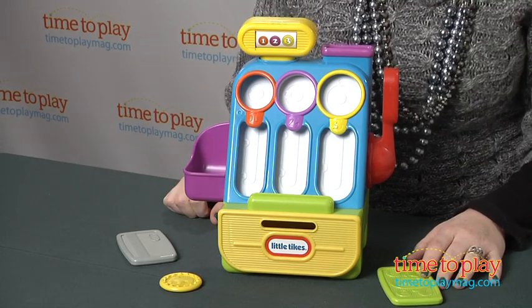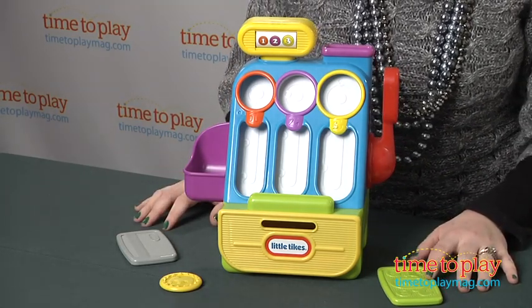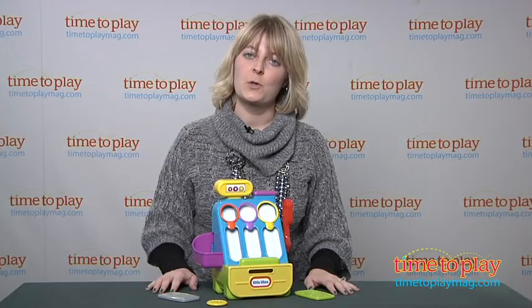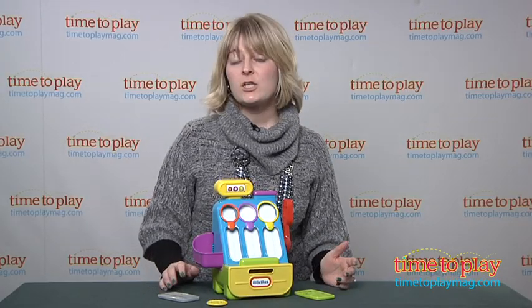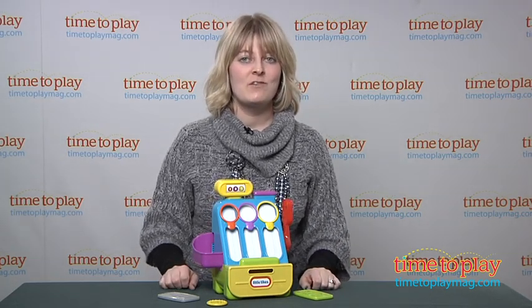Kids obviously go shopping with mom and dad so they see what happens at the cash register and they want to have that same grown-up experience too. So it's a great way for kids to play out what they see mom and dad do at the store. We're also practicing some matching skills, some fine motor skills, and of course engaging in lots of imaginative play.